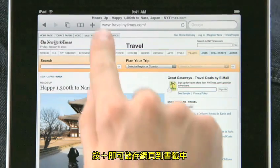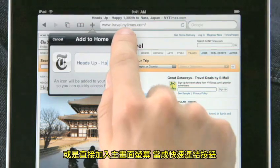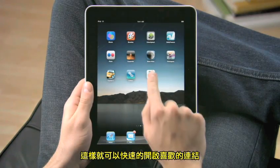Tap the plus to add a bookmark of the page you're on, or easily add any page directly to your home screen so it's easy to get to all of your favorite sites later on with just a tap.